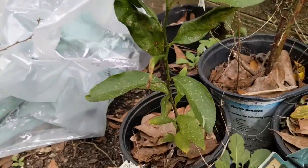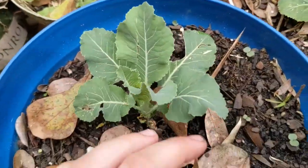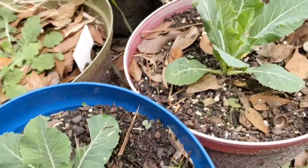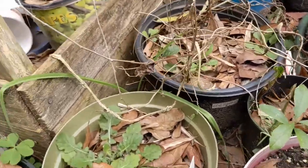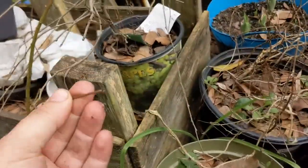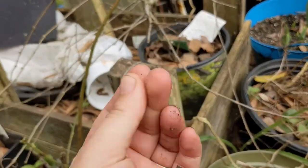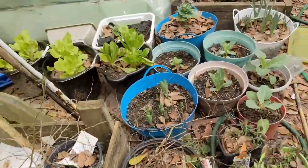More lemon tree. That cabbage - I think maybe they're going to sprout again. It's a grape.